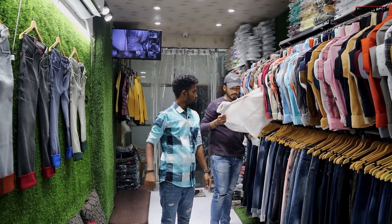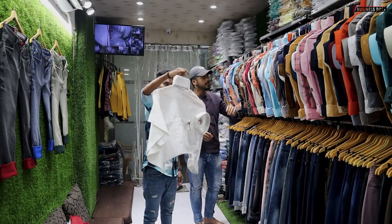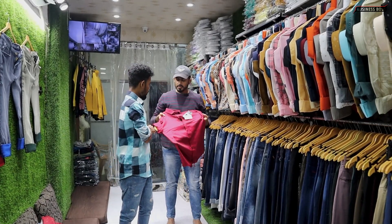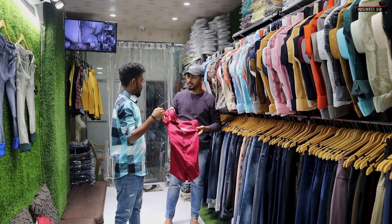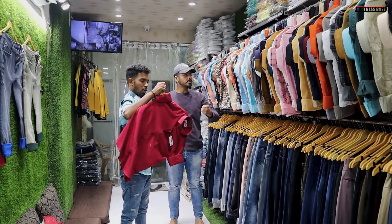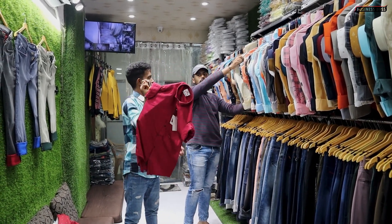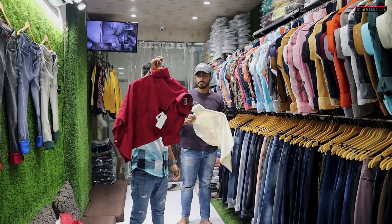This is a lining item at 300 rupees. This is a formal item — formal and party wear also — 280 rupees. How many colors? 24 colors.